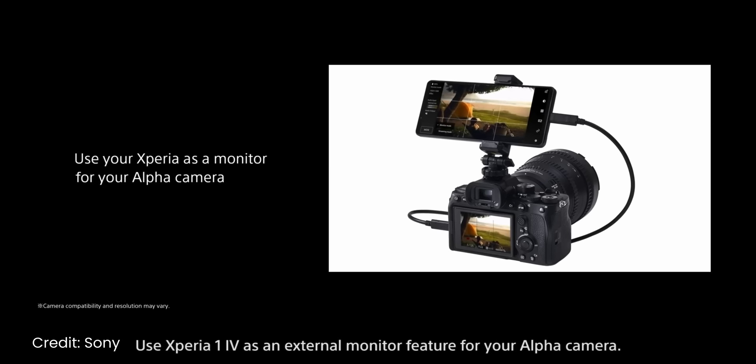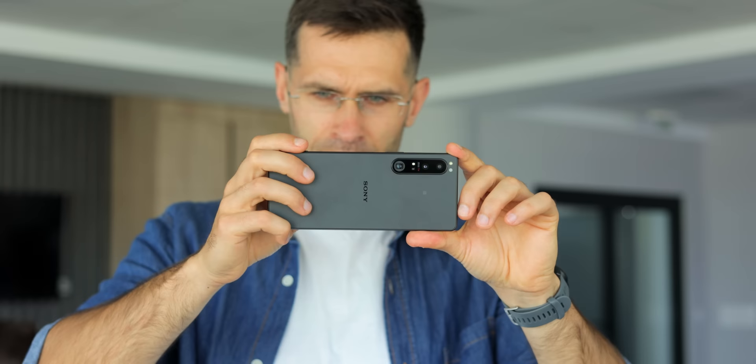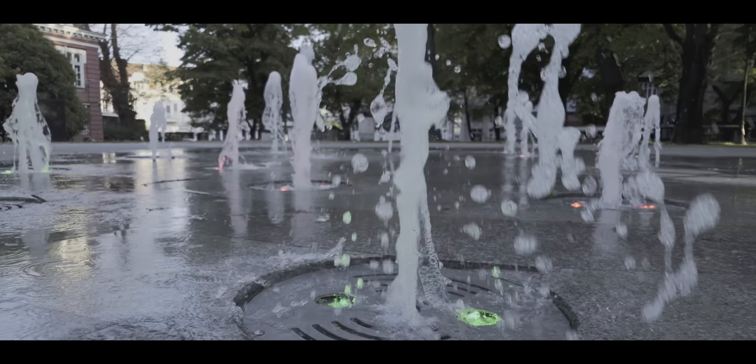You have manual control over everything, and this phone can also act as a viewfinder for your Sony Alpha camera and be used to live stream with a professional camera. My personal favorite feature and the reason to occasionally use the Xperia is 4K 120fps slow motion. I have no idea why other phones haven't implemented this, but this is easily the best-looking slow motion you will ever see on a phone. Many high-end cameras lack this feature, and you can create some truly impressive cinematic videos with 4K 120.